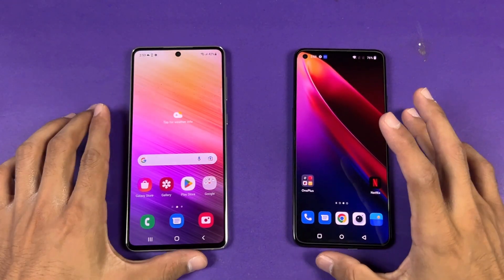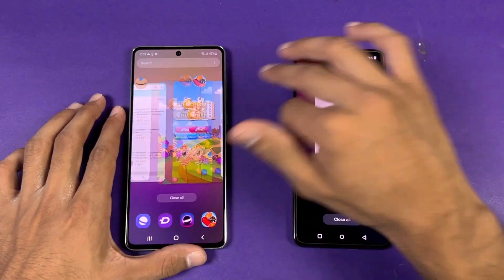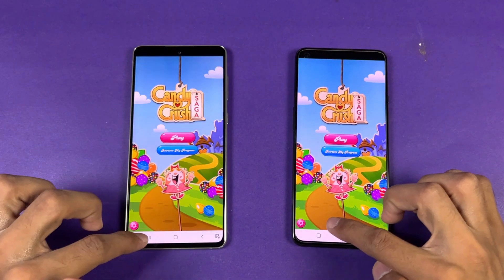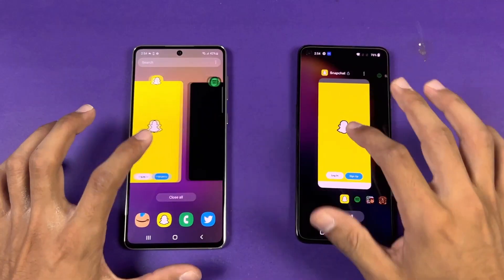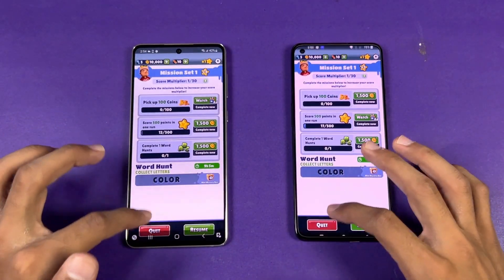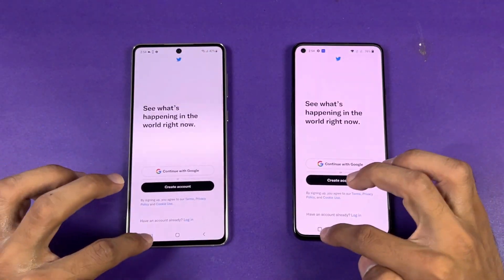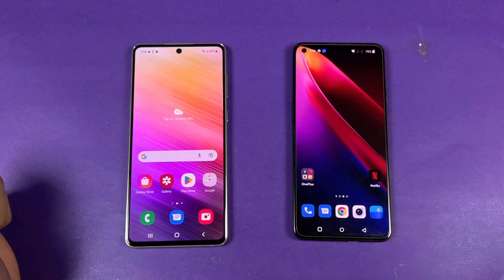Now let's check RAM management — both phones have 8GB of RAM. Let's re-open: phone dialer, settings, Amazon Shopping, Candy Crush Saga, Instagram, Pinterest, Snapchat, Spotify, Subway Surfer, Temple Run, PUBG Mobile, Twitter, Zedge, and back to the internet browser where we left off.